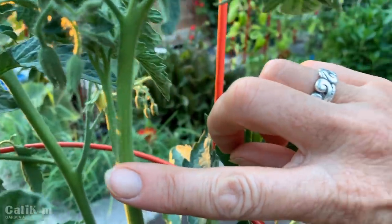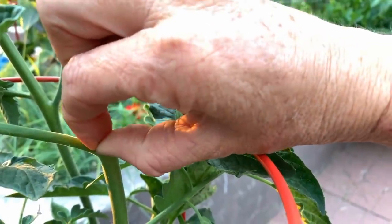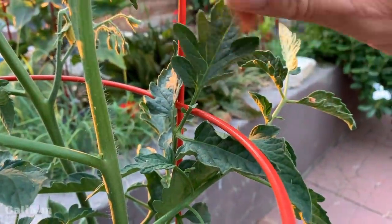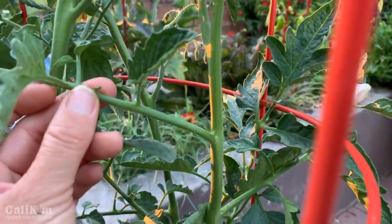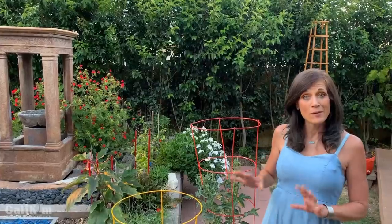The suckers are the small little tomato stems that grow in between the main branches. If I let that grow it will grow into a full-on tomato branch and take the energy away from the main productive branch up here with the flowers. So as your suckers grow, just pinch them out — even if they're a lot bigger, just pinch them out and put them in the compost pile. This will help you grow a lot more tomatoes.